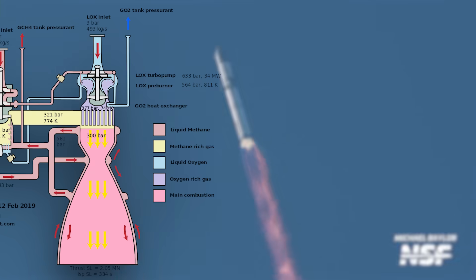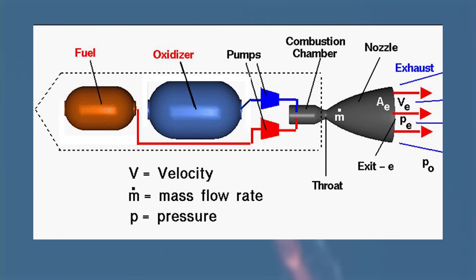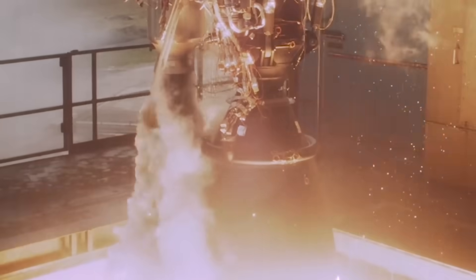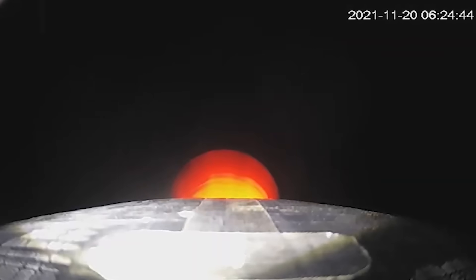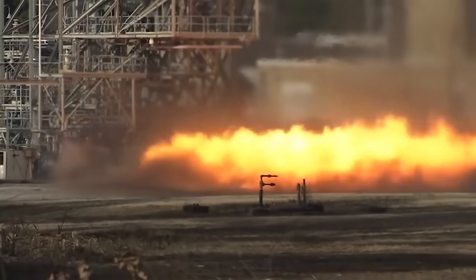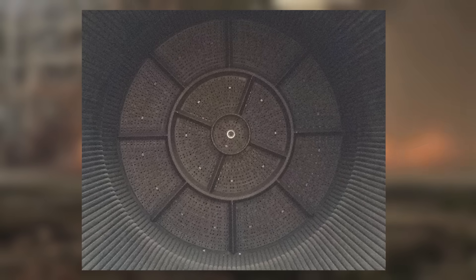A rocket engine is so much more than just the engine bells that we see poking out of the bottom of boosters and other vehicles. Keeping things simple, a rocket engine needs plumbing to get the fuel from the tanks and into the right place at the right time at exactly the right temperatures and pressures to be ignited. Simple! This usually involves turbo pumps, though it's sometimes accomplished with just pressure in the tanks alone. The turbo pumps feed fuel and oxidizer into the engine through a thing called an injector plate that properly mixes the two together for optimal combustion.